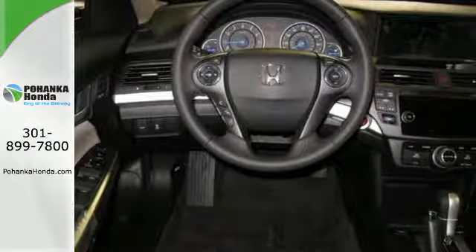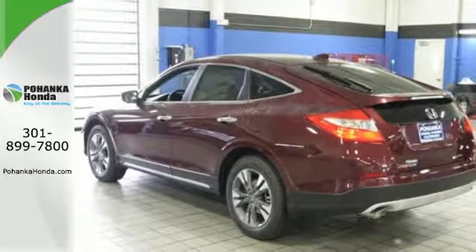Utility and quality go hand in hand in this wonderful Crosstour. Swing on by for a test drive.